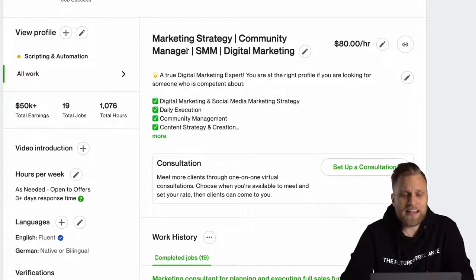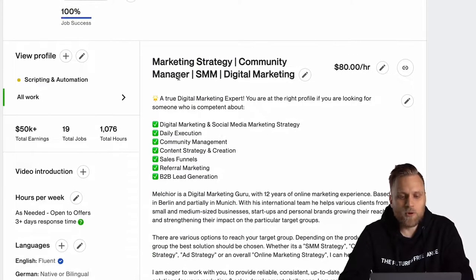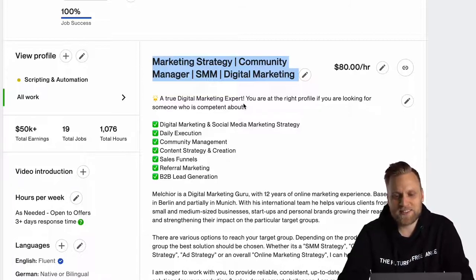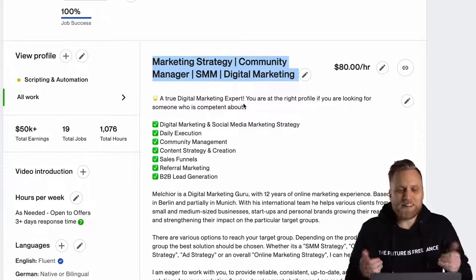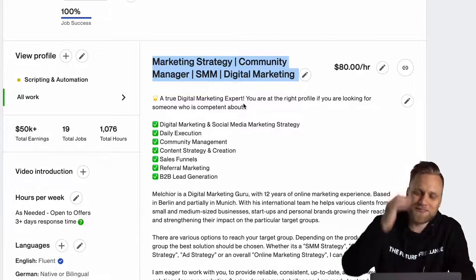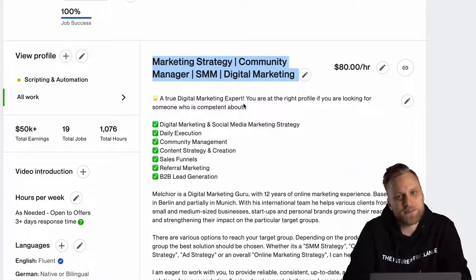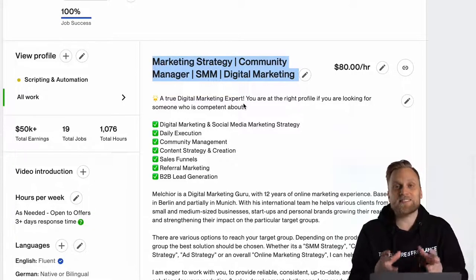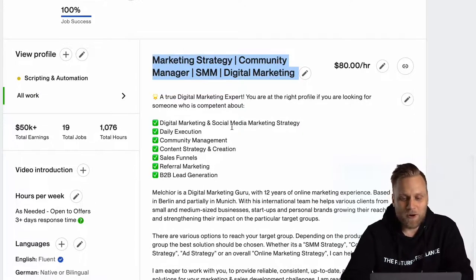The next important point is the headline and the description text. I gave myself the title 'marketing strategy, community manager, SMM, social media marketing and digital marketing.' I basically wrote down the keywords for which I want to be found. Because if someone is looking for a marketing strategist or a community manager and searching for a freelancer, I want to be ranked as high as possible. It is really important that you always use the keywords for which you want to be found.